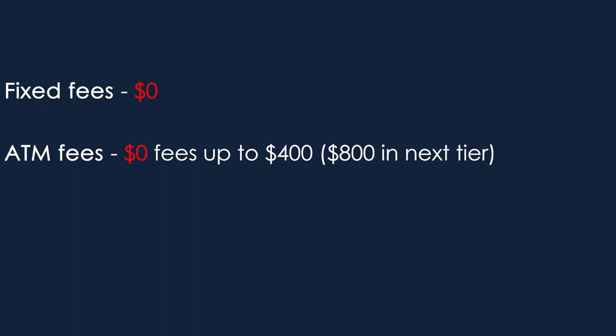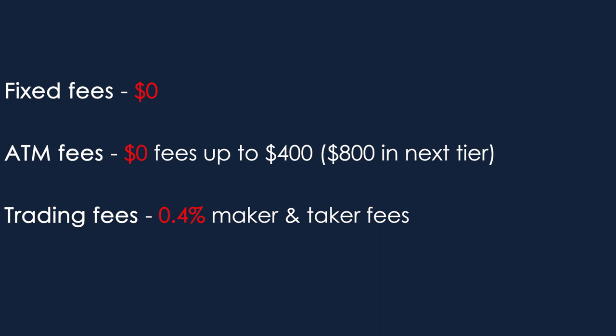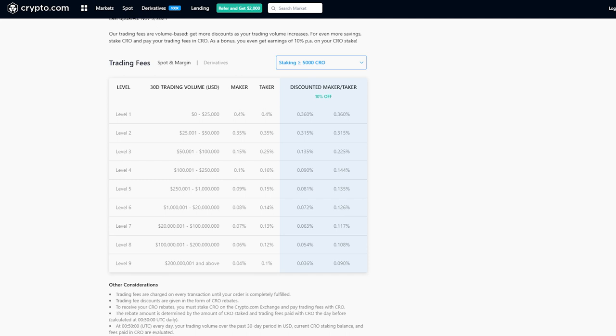Jumping over to the fees on Crypto.com, there's no annual, monthly, or delivery fee for the cards. ATM withdrawals are free up to $400 with the Ruby Steel card, and this increases to $800 with the Royal Indigo or Jade Green card. You'll be paying somewhat normal trading fees on all trading activity in the app: a 0.4% maker fee and a 0.4% taker fee for users with a trading volume between $0 and $25,000 per 30-day period. These trading fees are lowered as your trading volume increases or if you pay for fees using the app's native CRO token.